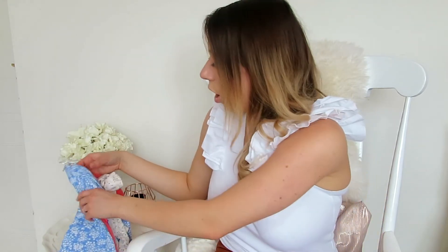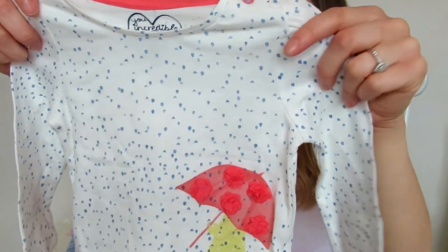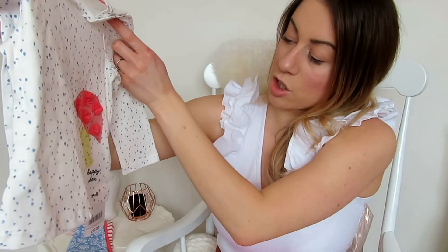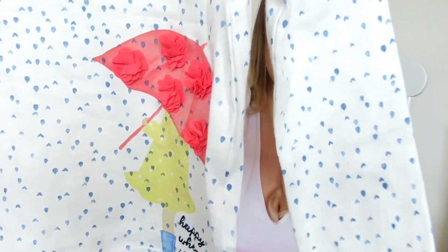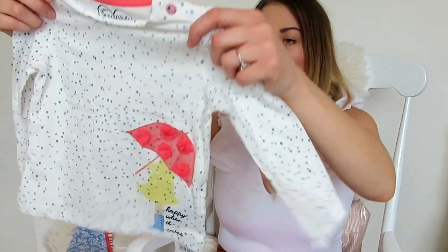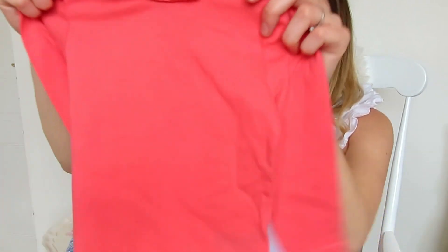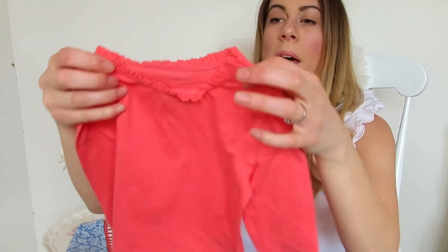The next pieces were actually in a three-pack, and I love all of them. The first one is this little white t-shirt with kind of like blue raindrops — it actually says 'Happy When It Rains' with a cute little girl holding an umbrella and flower details. The second one is a basic coral long sleeve top with cute little frilled edges at the top.